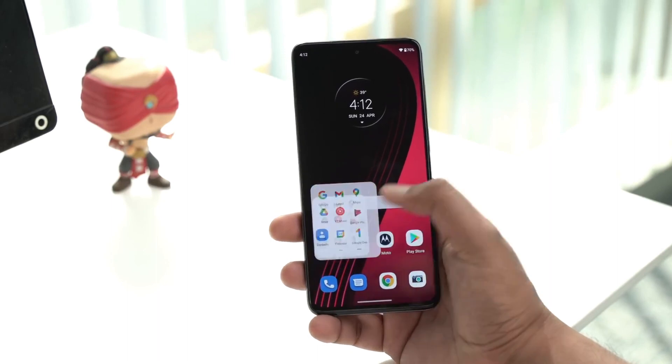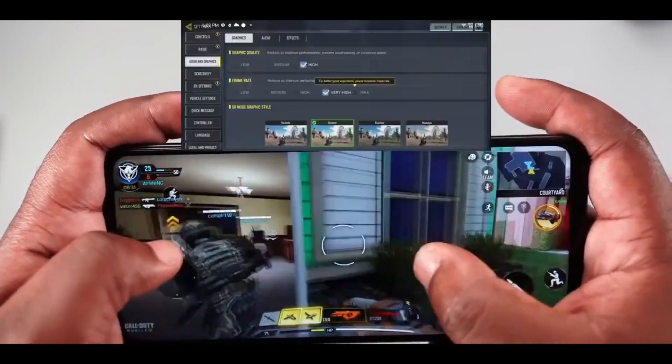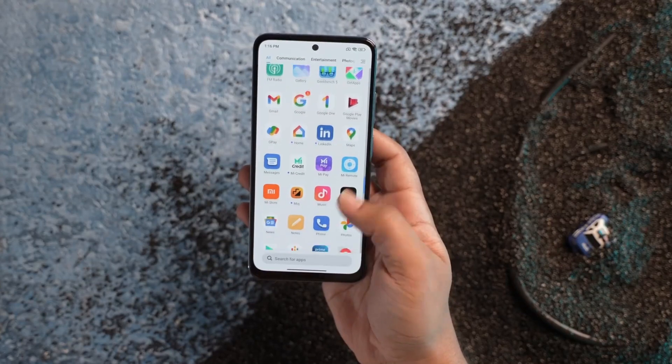The Moto G52 has a clean stock UI, giving it a smooth and responsive feel compared to Redmi Note 11, which runs MIUI — a heavier, sometimes buggy skin that can show jitters. The Moto G52 also has a touch sampling rate of 360Hz, which you can see in the quick gaming response. The overall display smoothness goes to the Moto G52.